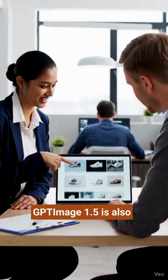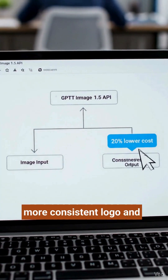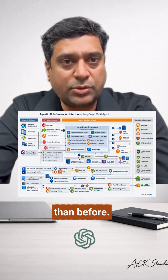For developers and teams, GPT Image 1.5 is also in the API with more consistent logo and key visual preservation — great for brand work and e-commerce catalogs. And image inputs and outputs are 20% cheaper than before.